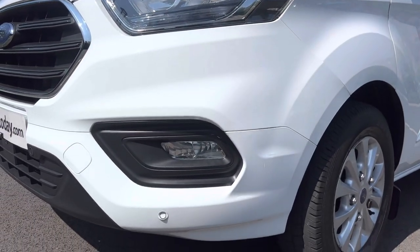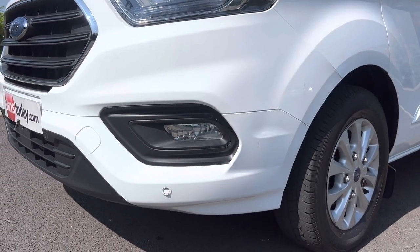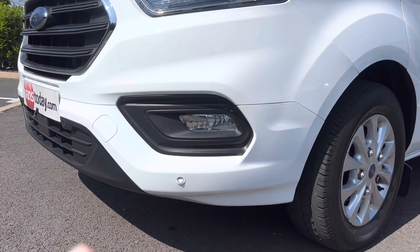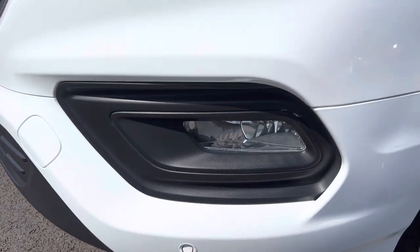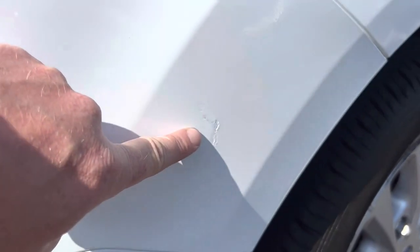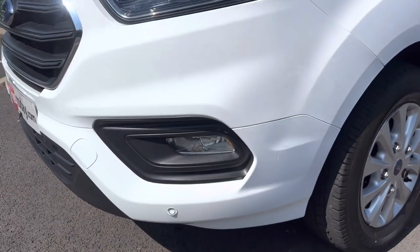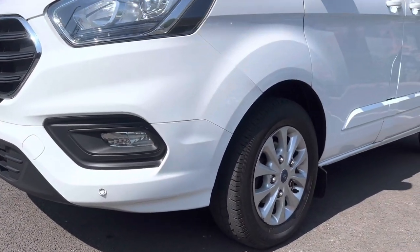Coming down to the passenger side front bumper corner — overall good condition. There are a couple of minor marks to point out. The fog light is in good order with no damage, but we have a little mark here and a little mark just down there as well. Nothing major, but they are there so we'll point them out.